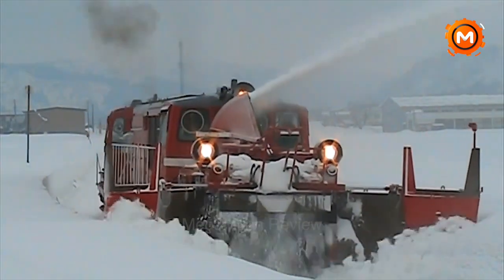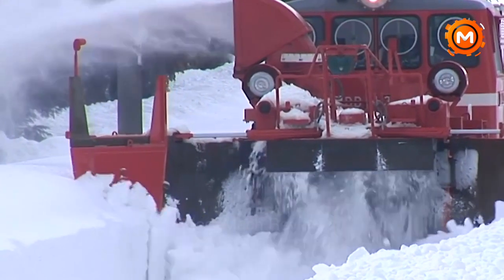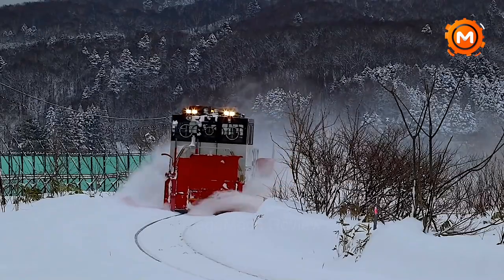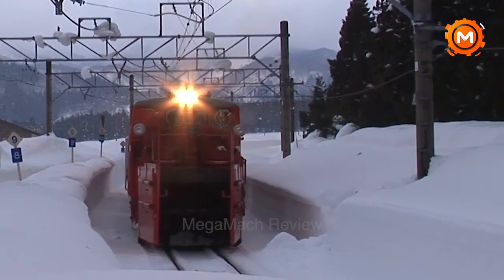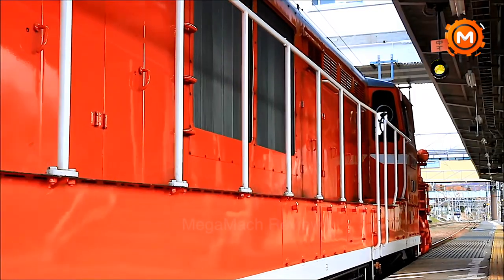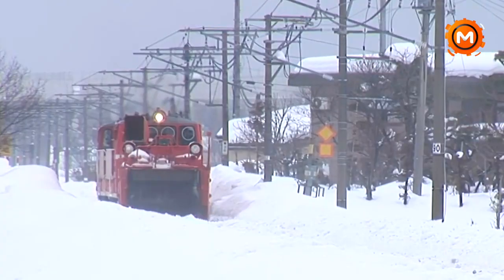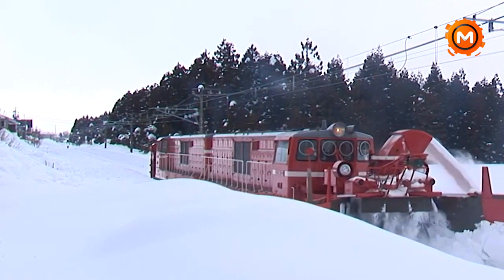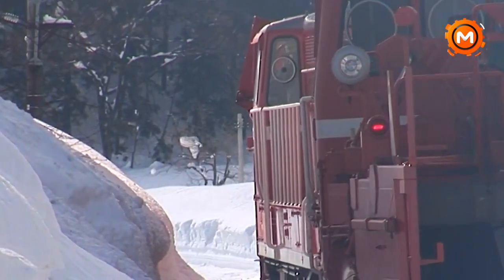Japan National Railways launched the DD-14 diesel locomotive in 1960, mainly for use in snow clearing operations. It was produced in 43 pieces up to 1979 and had a special rotating snow plow that could manage a lot of snow. Its creation was predicated on the DD-13 locomotive, which was altered to include a powerful dual-engine configuration with a combined 1,000 horsepower to power the snow plow and the locomotive. The DD-14's usefulness has decreased over time despite its inventive design because of a decline in precipitation and the introduction of more effective snow removal techniques. With only one unit operating under JR East as of April 2021, this renowned snow fighting equipment is coming to an end of an era.